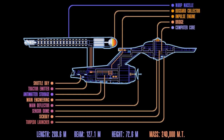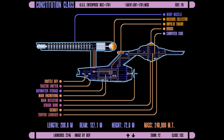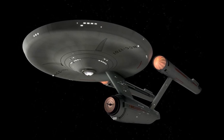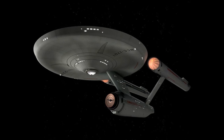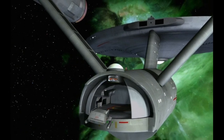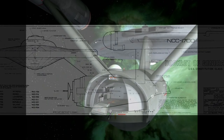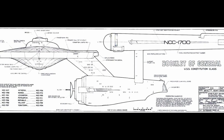In 2267, while escaping the gravitational pull of a black star, the Enterprise was hurled through space and time to Earth of 1969. The crew developed and executed a method to return to their own time by warping around the Sun's gravity well in a slingshot maneuver. A year later, the Enterprise was ordered to repeat the proven slingshot event and return to Earth's past on a mission of historical observation.